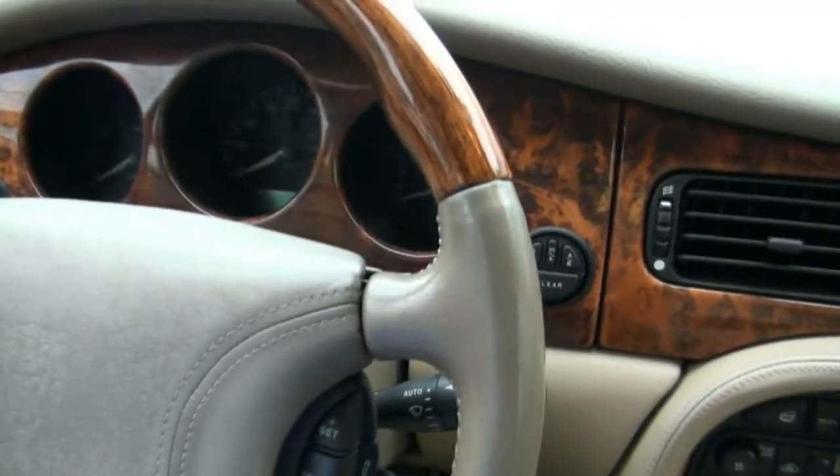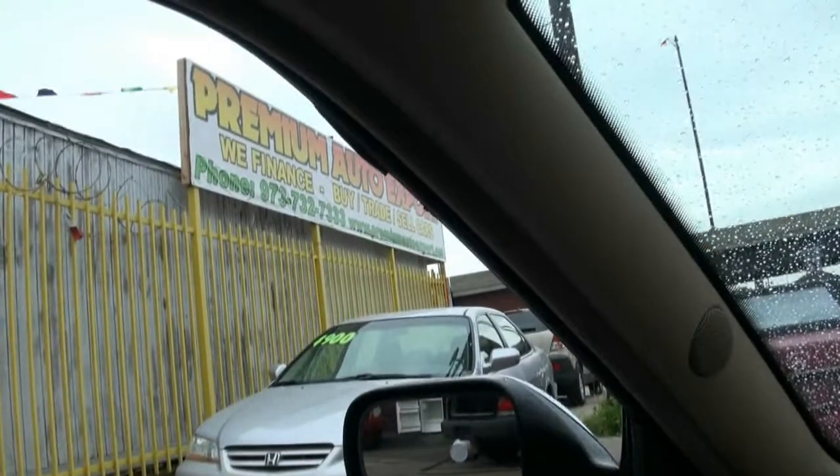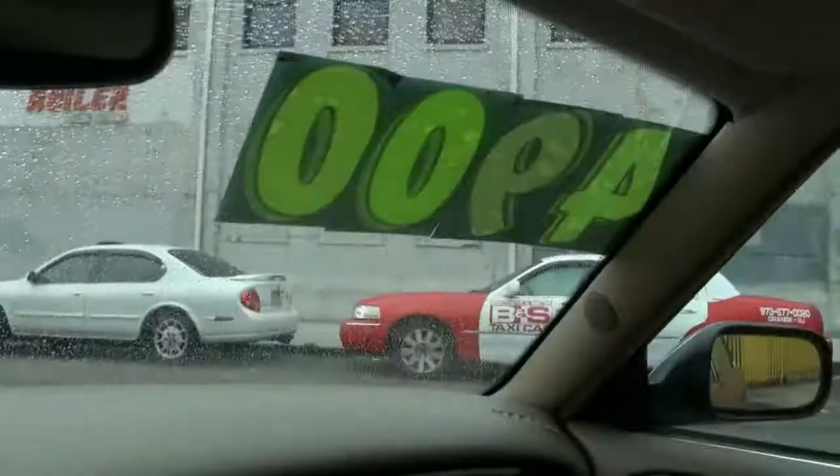If you need more info, give us a call here at Premium Auto Export. We have many other vehicles in stock ready to go. 973-732-7333. A ton of cars under $4,900. Come on down.